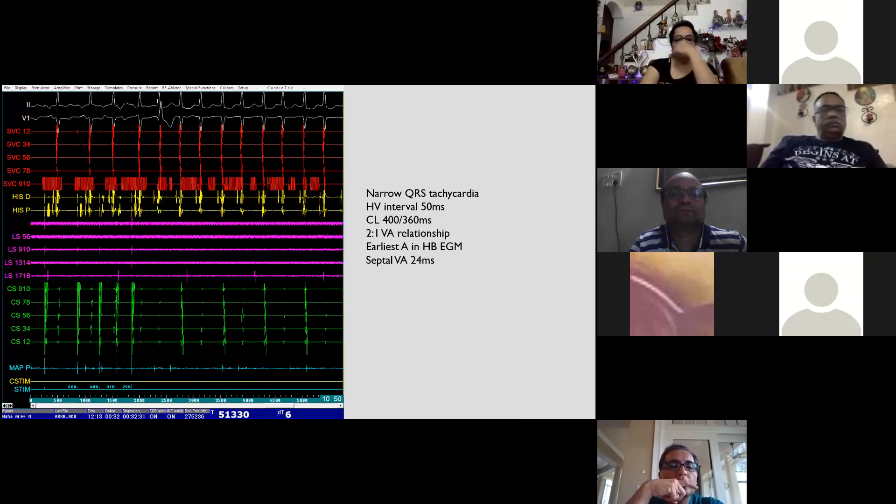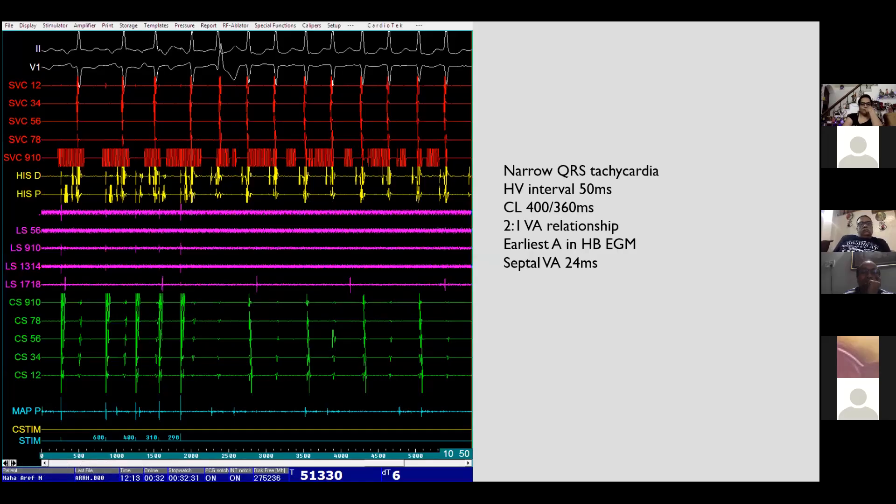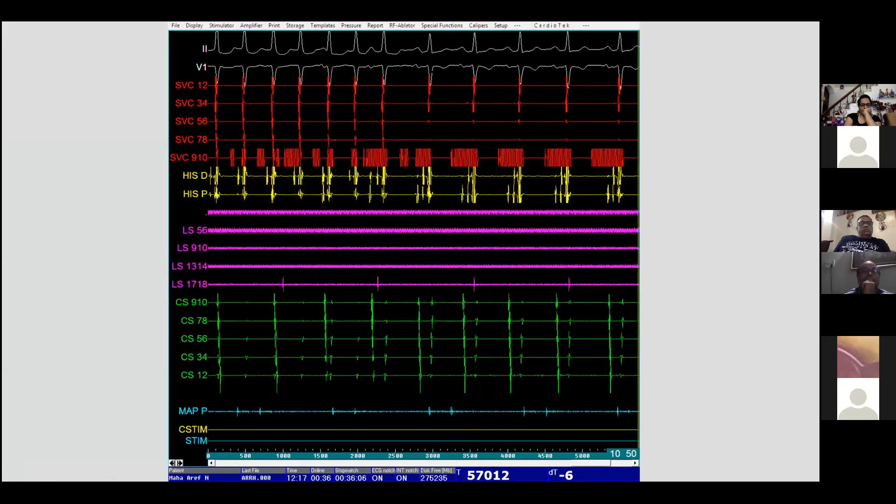With dual AV nodal physiology confirmed and an HV interval of 50 milliseconds, a tachycardia was induced with cycle length varying beat-to-beat from 400 to 360 milliseconds with a 2-to-1 VA relationship. It was unusual to induce such a tachycardia with programmed extra-stimulation. The earliest atrial activation was found in the His bundle electrogram with a septal VA of 24 milliseconds. The 2-to-1 AV tachycardia continued for a long time before spontaneously terminating with sinus capture.